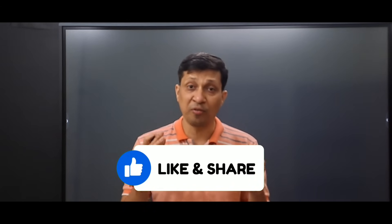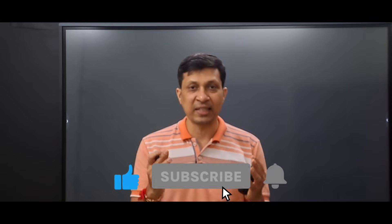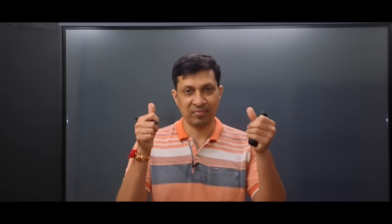If you found today's video helpful, do share it with your friends. If you have come for the first time on this channel, do subscribe for more clinical insights. See you in the next video — thank you.